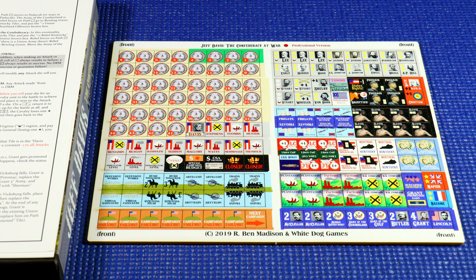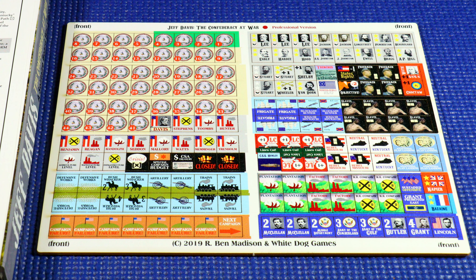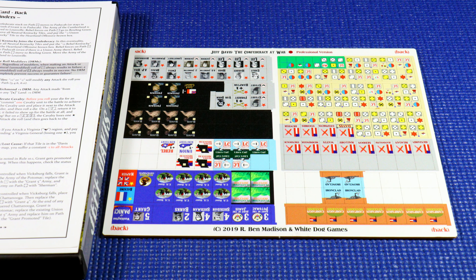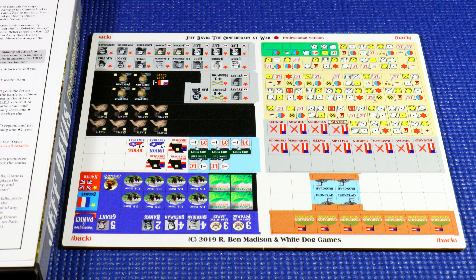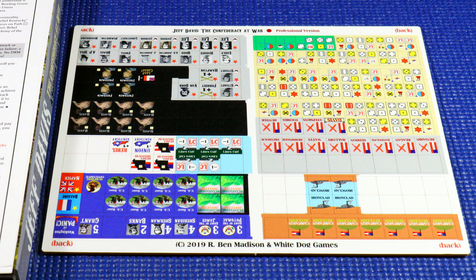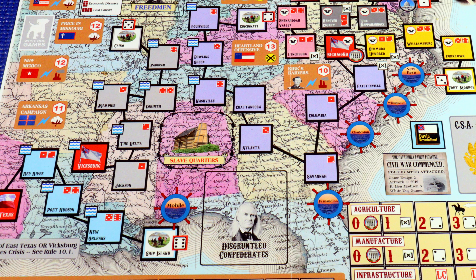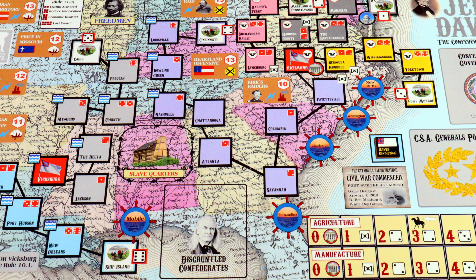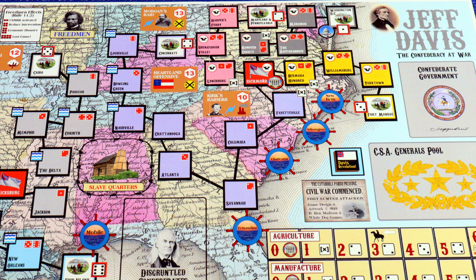The naval war has not been neglected as ironclads, frigates, and blockade runners seek to control the rivers and oceans that border the Confederacy. Even the South's experimental submarine, the Hunley, may make an appearance. As in all games from Ben Madison, the player is quickly transported back to the era as the game's theme and immersive qualities shine through with an exciting chit-pull mechanic and interesting calendar events.